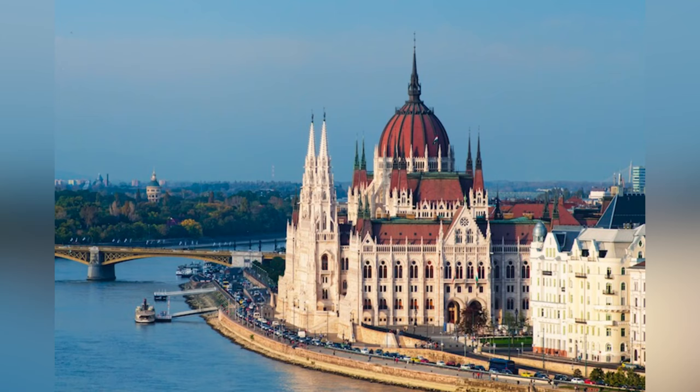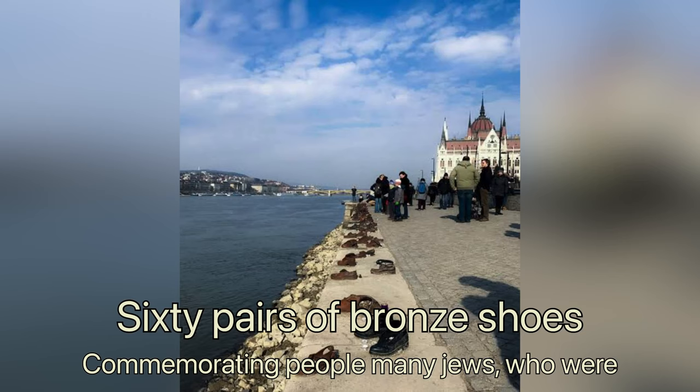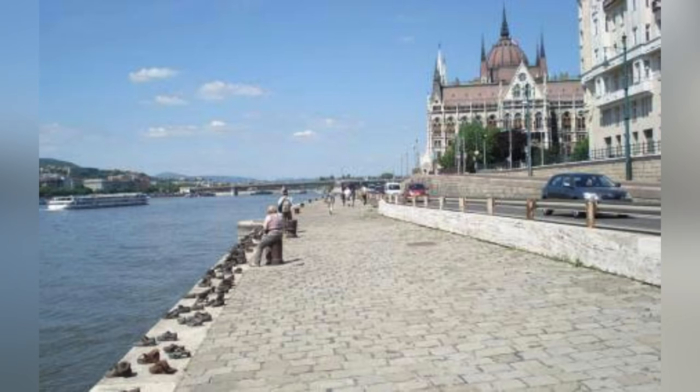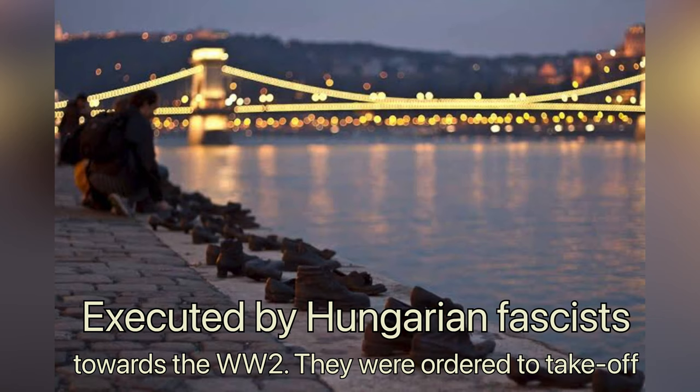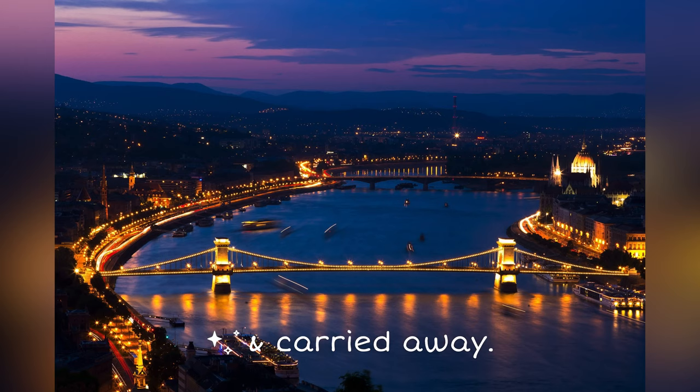Behind the parliament's doors is the Shoes on the Danube bank memorial. Sixty pairs of bronze shoes commemorate Hungarian people — many of whom were executed by occupying forces during World War II. They were ordered to take off their shoes and were shot at the edge of the water so that their bodies fell into the river and were carried away.